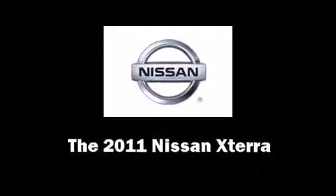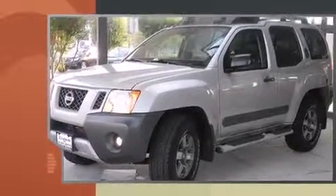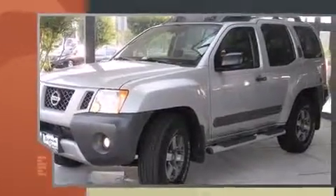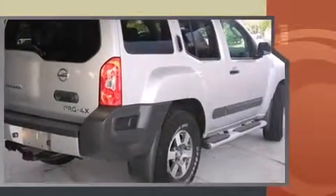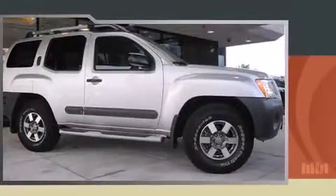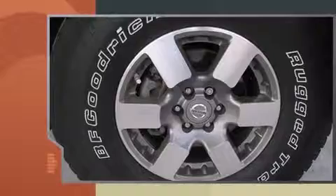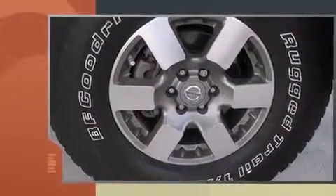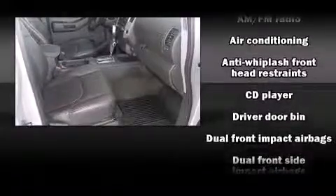Here's a great deal on a 2011 Nissan Xterra with less than 20,000 miles on the odometer. This four-door sport utility vehicle prioritizes comfort, safety, and convenience. It features four-wheel drive capabilities, a durable automatic transmission, and a four-liter six-cylinder engine.